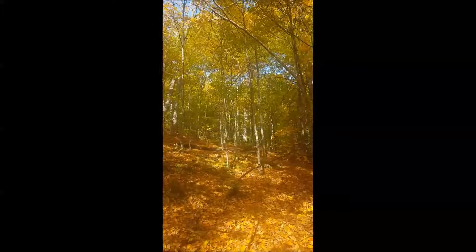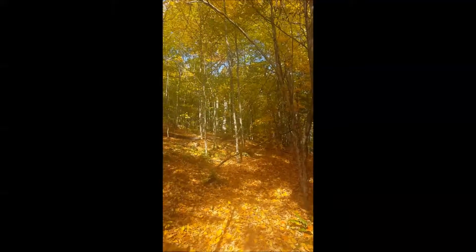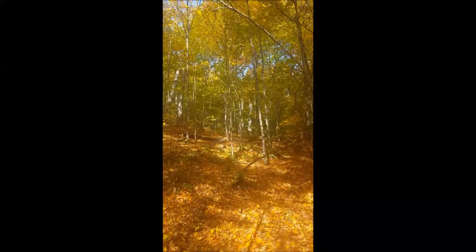As we were walking along the trail, the wind picked up a little bit, and leaves began to fall all around us. It was a pretty awesome sight.